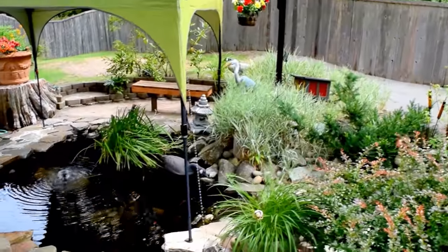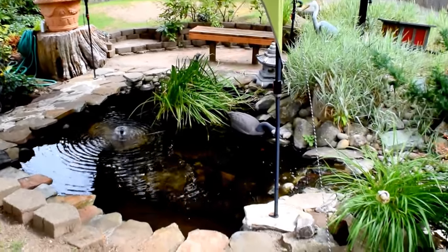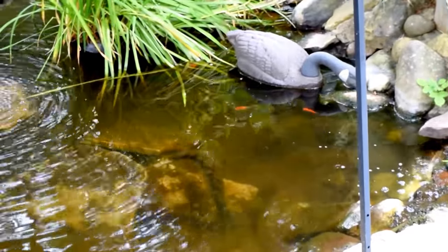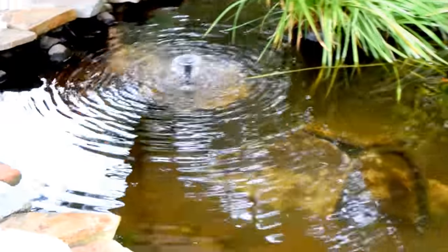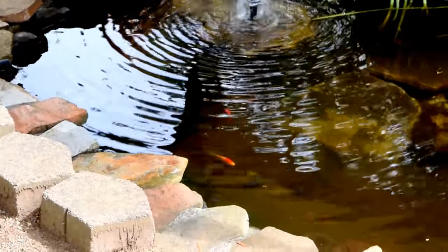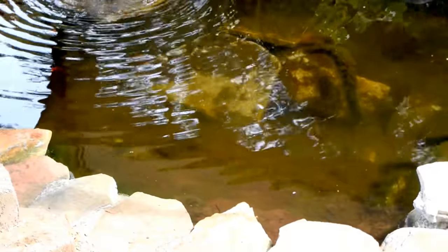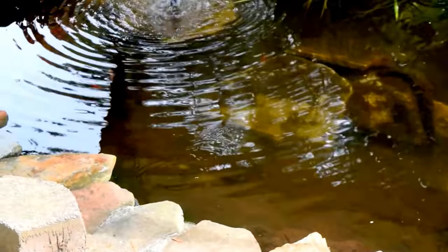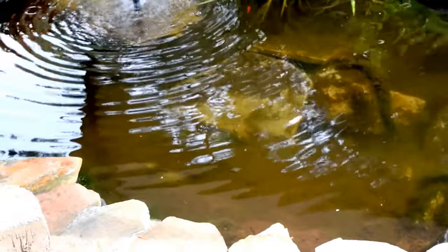And then down here, if I can be real quiet, I have fish in there. They're going to run and hide because they see me. But there's all kinds of fish in there. I had really big ones. There are some big ones but they're black because they were born in our pond, so you don't really see them.